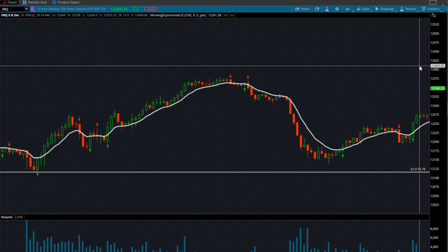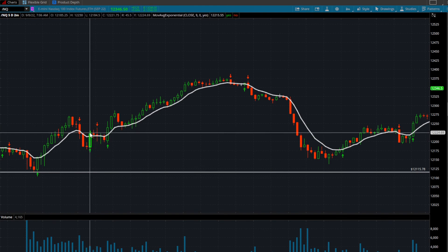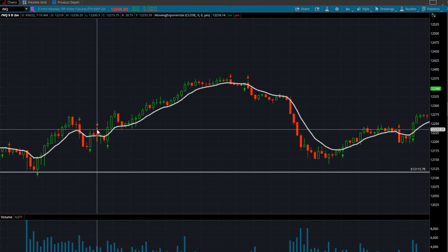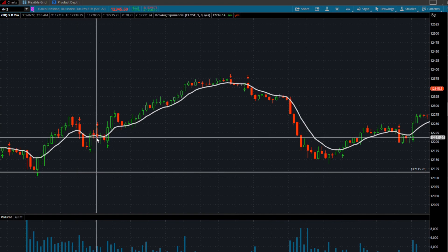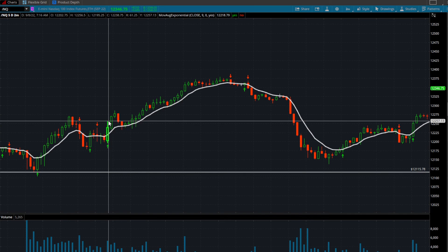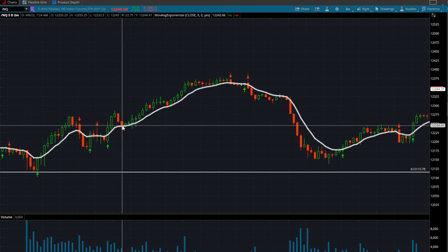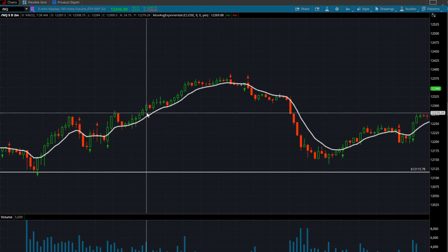I am a funded trader, so I give a 10% commission split to my prop firm. You can see the next play — this play stopped me out. I got in here, it closes over the 9 EMA at 706, does a quick head fake and then closes under. That's a very easy play: you get in, you get out, no harm no foul. Here's another play — confirms at 12,257, time was 7:16. Confirms on the next candle at 7:18, you get in. It does pull back, but consolidates and does not close under the 9 EMA.